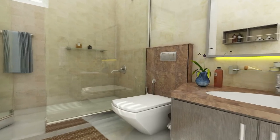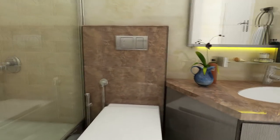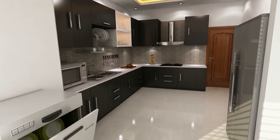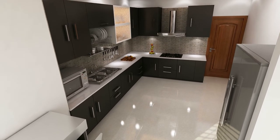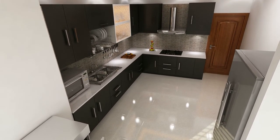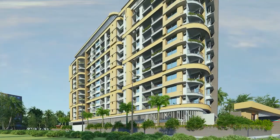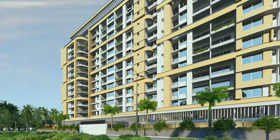Opulent bathrooms are designed to invigorate your senses every day with international fittings and modern tiles. Polished granite slab and ceramic kitchen tiling creates an environment that inspires you to try something new. Needless to say, this much luxury comes with generator backup, intercom facility and round-the-clock security cameras to let nothing come in the way of your luxury.